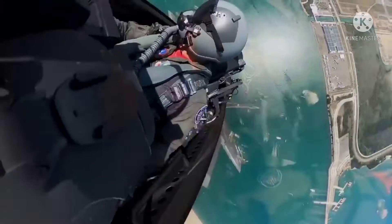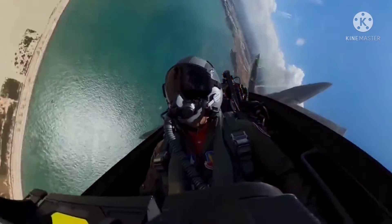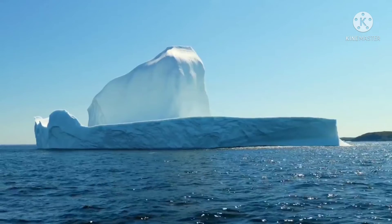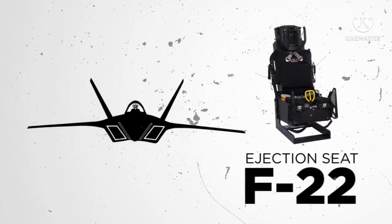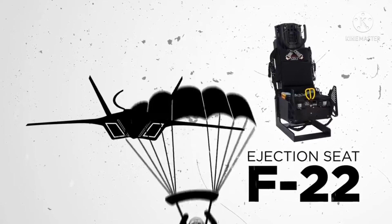The pilot is fully protected in case the situation within the jet becomes dire, as they are required to wear a suit that protects against chemical and biological hazards, cold water immersion, counter G-forces, and low pressure at high altitudes. When you further consider that the F-22 even comes with an ejection seat, it's clear that it really was made with every possible emergency situation in mind.